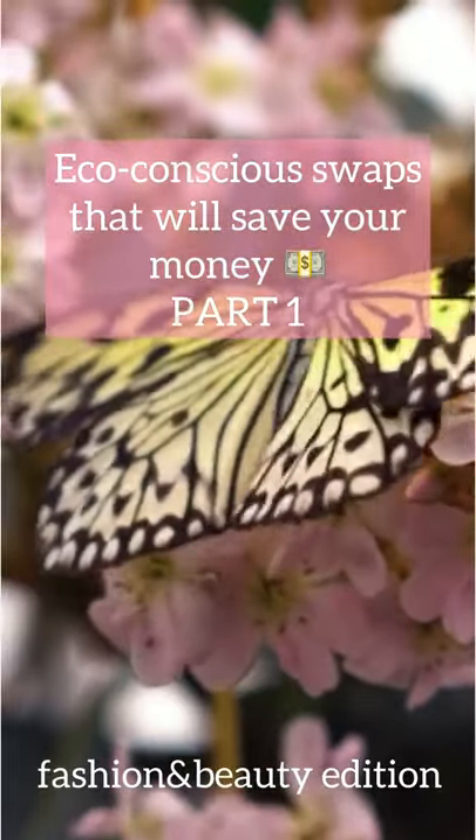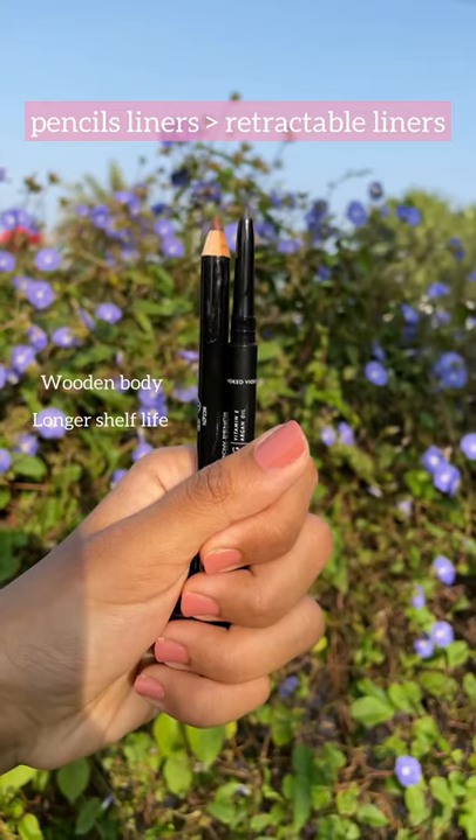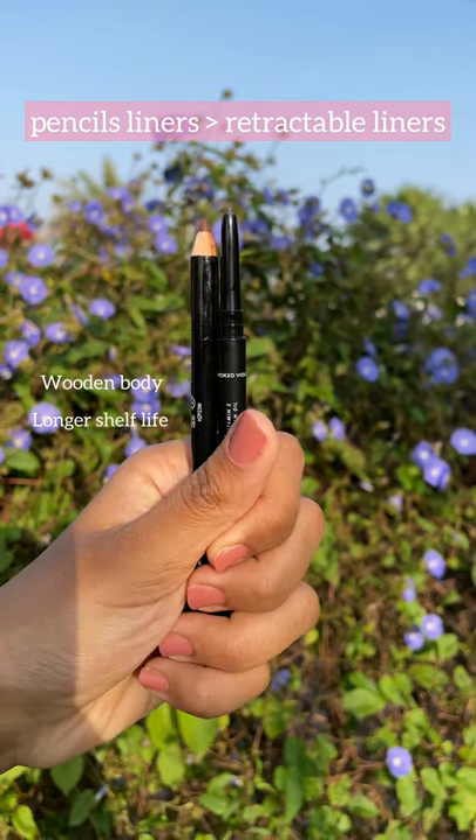EcoGunji swabs that will save you money. Part 1. Switch to pencil liners as they have a longer shelf life.